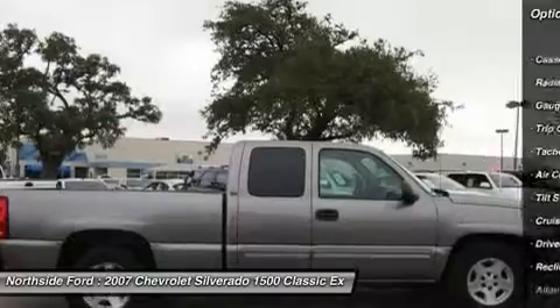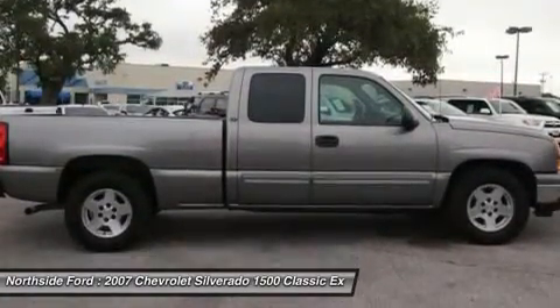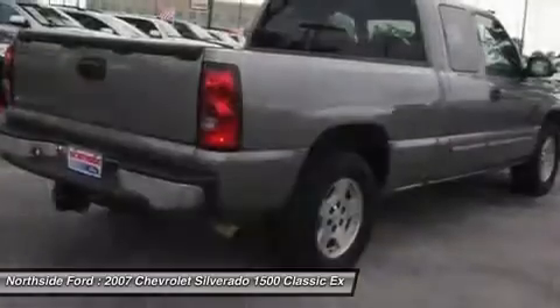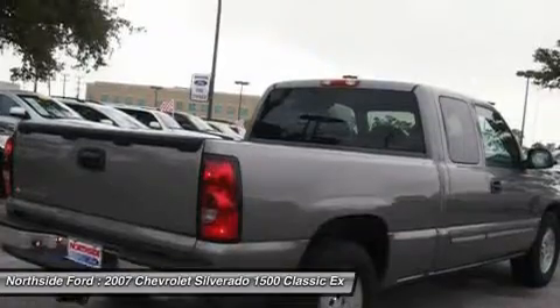Come on down today and get into this trusty 2007 Chevrolet Silverado 1500 Classic. This is a fantastic truck that we have placed at a marvelous price. It is nicely equipped with features such as...